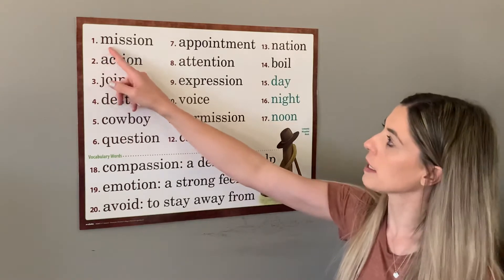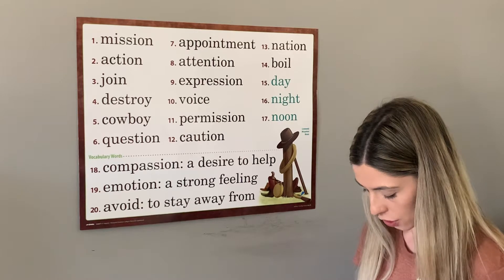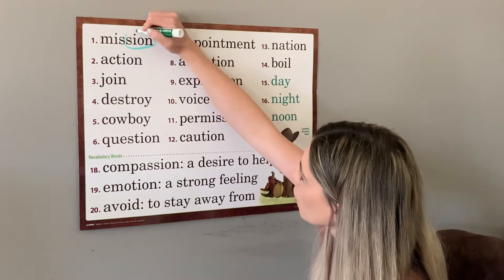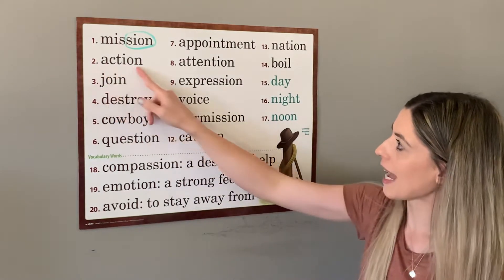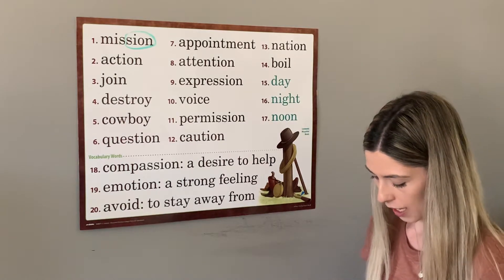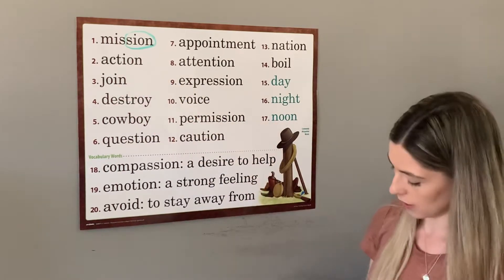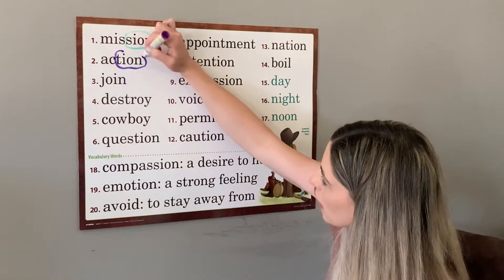The first word, number one, is mission. The boys set out on a mission to find a new secret hideout. The first special sound in this one is shun, spelled s-i-o-n. The next word, number two, is action. The sudden action scared the small child. Action also has a shun sound, but it's spelled differently — it's t-i-o-n. So that's the special sound for this word: t-i-o-n.